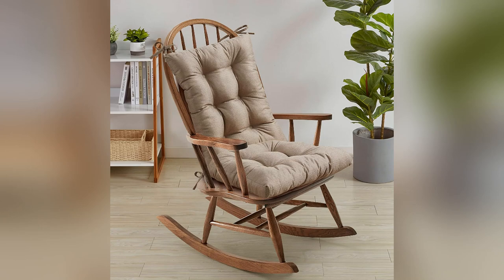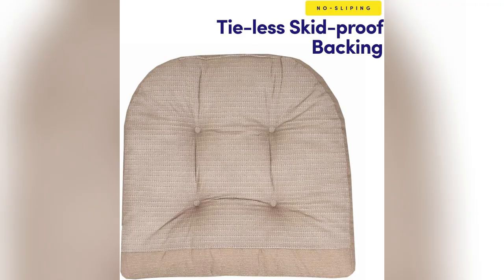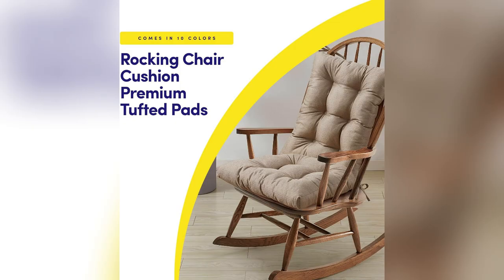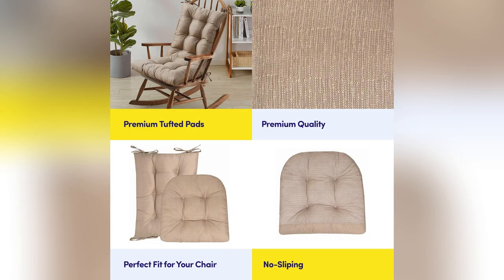Picture yourself unwinding in your favorite nook, only to find your trusty old cushion has gone saggy and slidey. That was my struggle, until I found Sweet Home Collection's rocking chair cushion set.